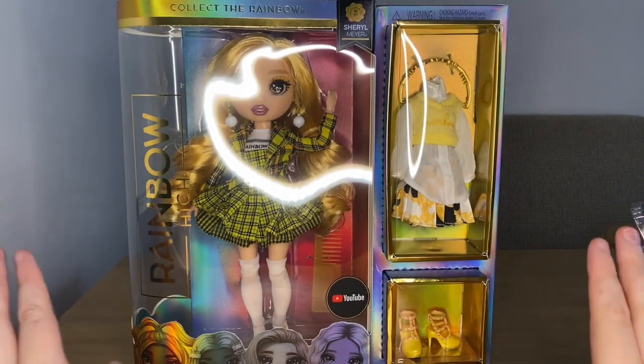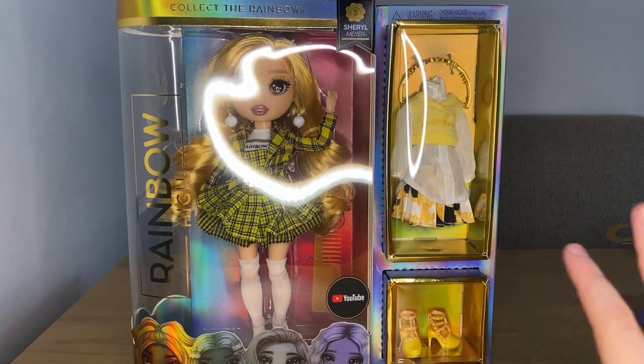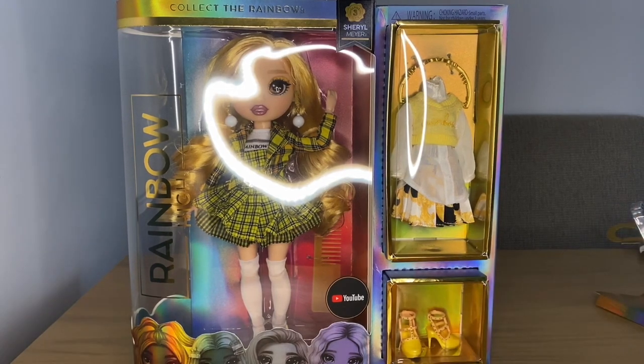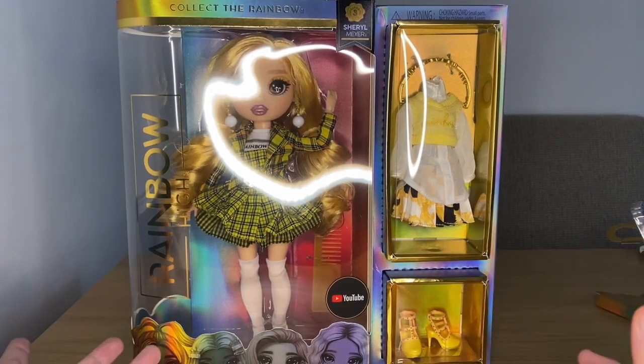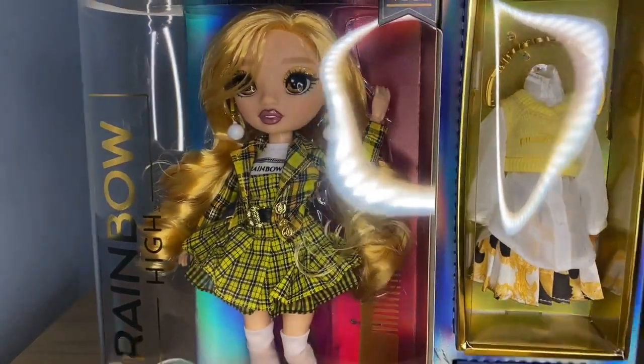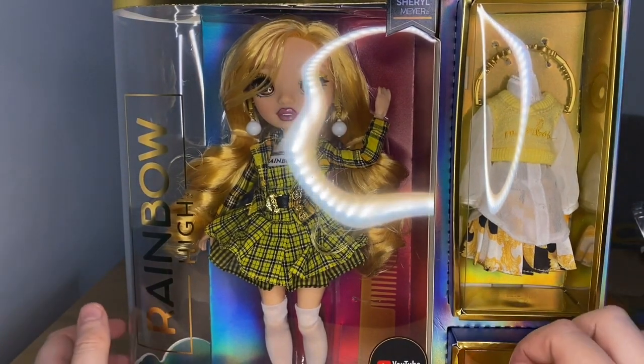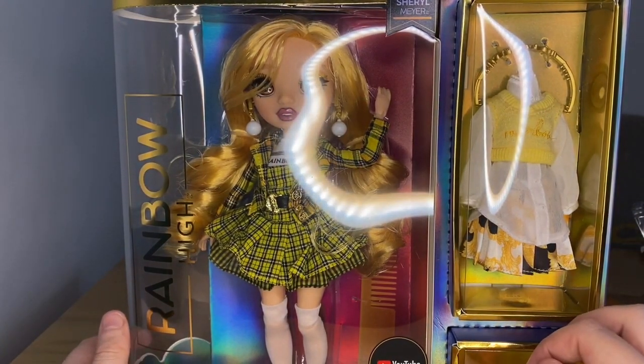We're back with another review. Right here in front of me I have the Rainbow High Cheryl Maya — or maybe it's pronounced Maya? I'm not entirely sure. Let me know in the comments how you say it with a British accent. This is my Series Three girl.